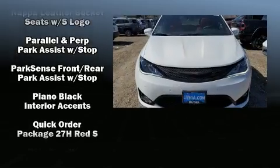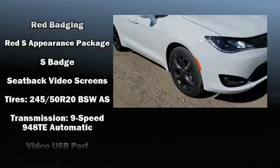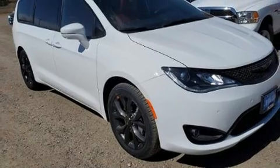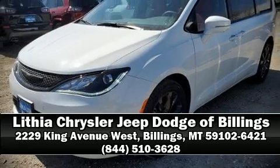Chrysler ensures the safety and security of its passengers with equipment such as brake assist, an emergency communication system, and four-wheel disc brakes with ABS. Stop by our dealership or give us a call for more information.